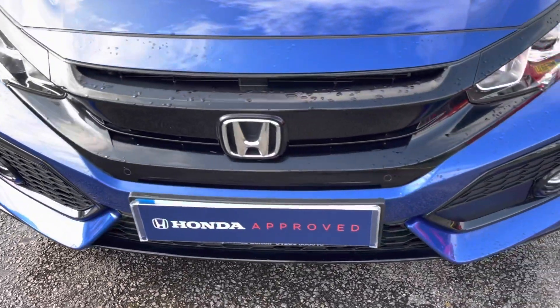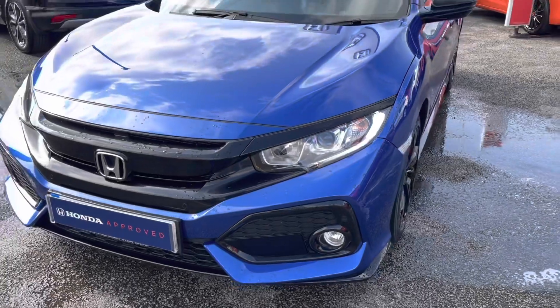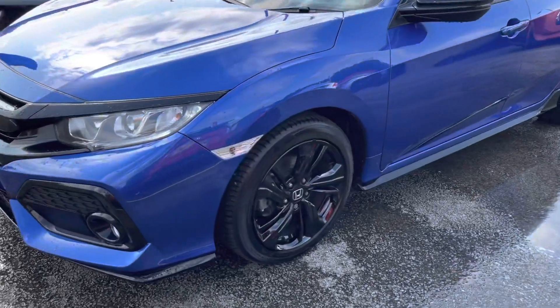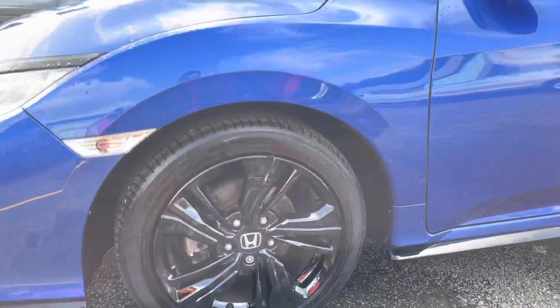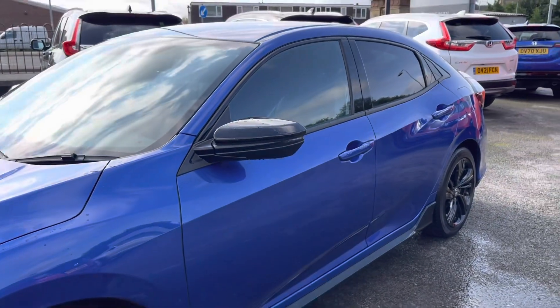Starting at the front of the vehicle, it does come with complementing LED daytime running lights along with your front parking sensors, making it very easy when you are parking up the vehicle. It does sit on these lovely 17 inch dynamic exclusive black alloy wheels, which look amazing against this model, followed by your electronically heated and adjustable door mirrors.